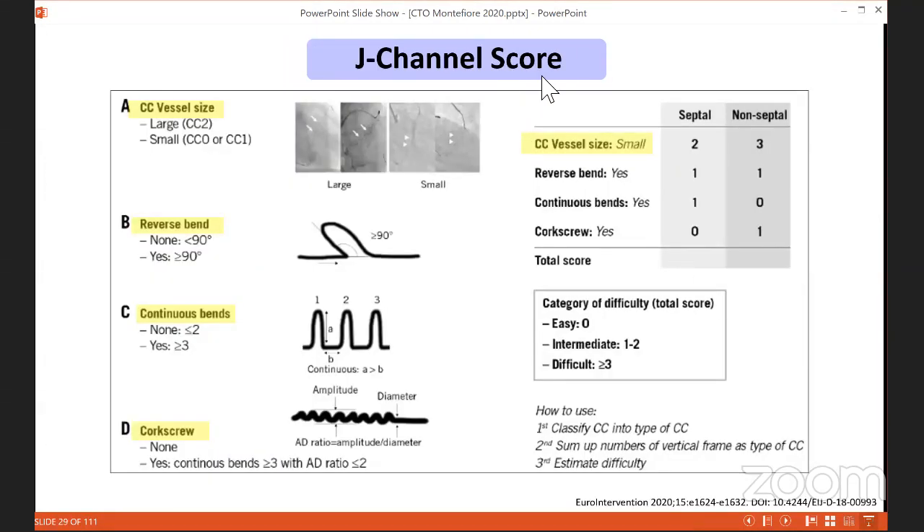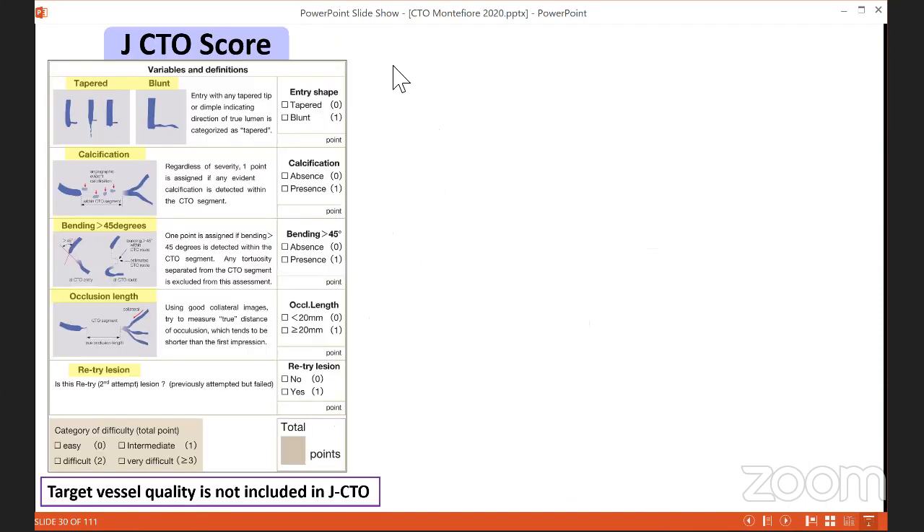The J-channel score, published in EuroIntervention in 2020, assesses collateral channel size, reverse bends, continuous bends (more than two), and corkscrew element. The most important predictor was vessel size — a small collateral channel is hardest to cross. The JCTO score separately assesses the CTO itself: tapered or blunt cap, calcification, tortuosity within the occlusion, long occlusion, or redo lesion. Two or more JCTO points indicates a very difficult procedure. Target vessel quality is not included in the JCTO score — a limitation, since ADR was historically underused in Japan — but it is equally important.